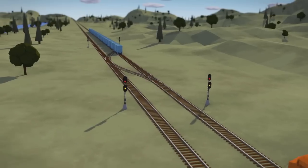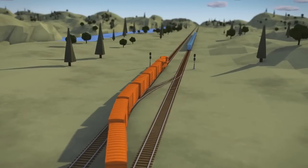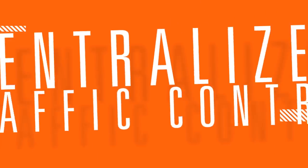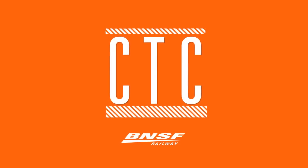Once CTC is installed on a stretch of double track and powered crossovers are added, trains can move both directions on both tracks and more easily switch lanes. The crossover option helps with velocity as trains travel at different speeds depending on the cargo they are moving. And when crossovers are spaced closer together, shorter segments of track can be shut down to safely accommodate the maintenance crew. CTC and crossovers help BNSF more efficiently use our existing capacity and improve velocity and fluidity across our system.